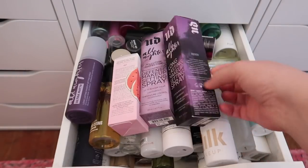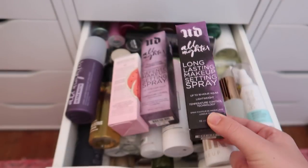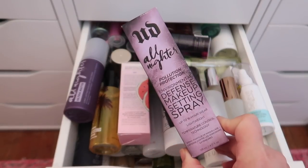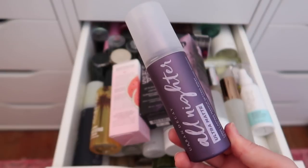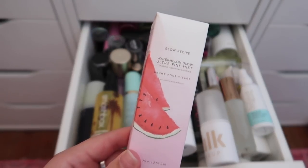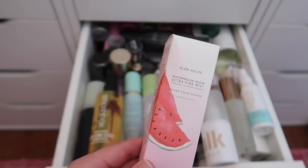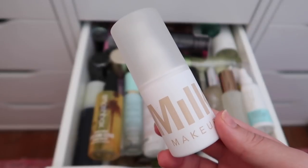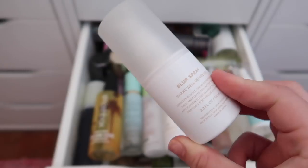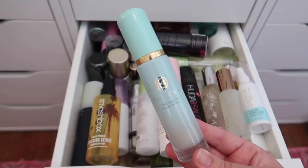Right away I'm keeping all three Urban Decay setting sprays just sent as PR: the All Nighter, the All Nighter Pollution Protection, and the Ultra Matte All Nighter. I'm also keeping the Glow Recipe Watermelon Ultra Fine Mist — I'm almost out of my current one. The Milk Makeup Blur Setting Spray I don't have a desire to try, so I'm passing that along.